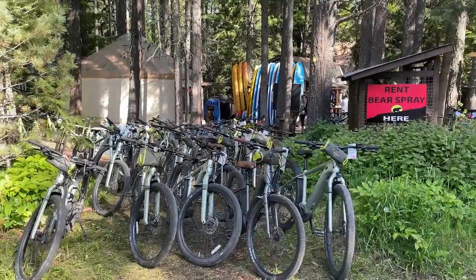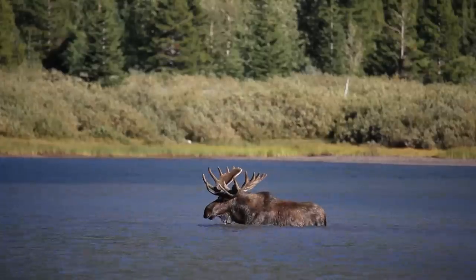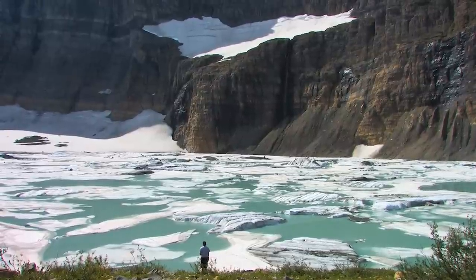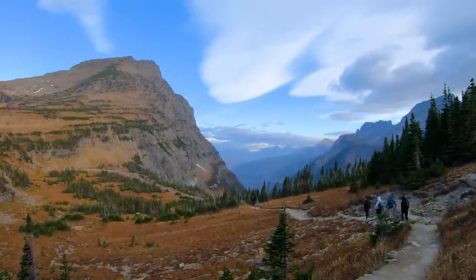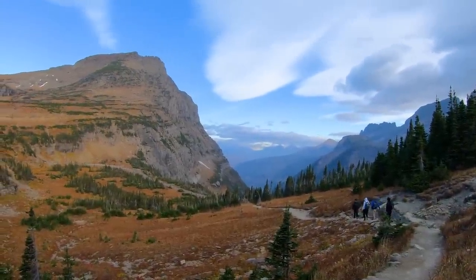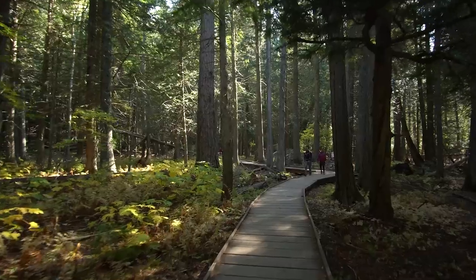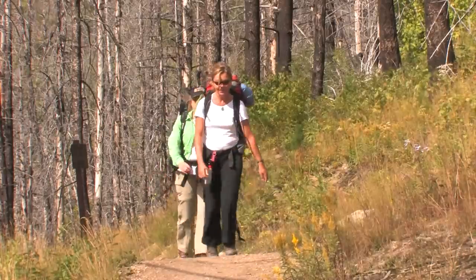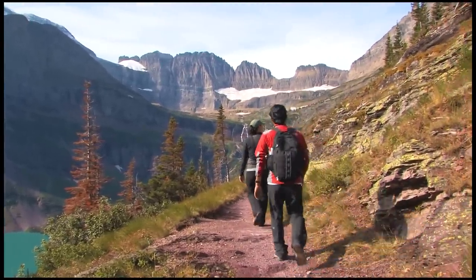There are also mountain lakes, waterfalls, broad valleys, wildlife including bears, and of course glaciers. You can see them all on a boat, on a horse, or on foot, which is my favorite. The over 700 miles of trails make Glacier the hiker's national park. There are trails for everyone, even if you're in a wheelchair. If you're a backpacker, Glacier has great multi-day hikes, but you'll have to reserve a backcountry permit for those.